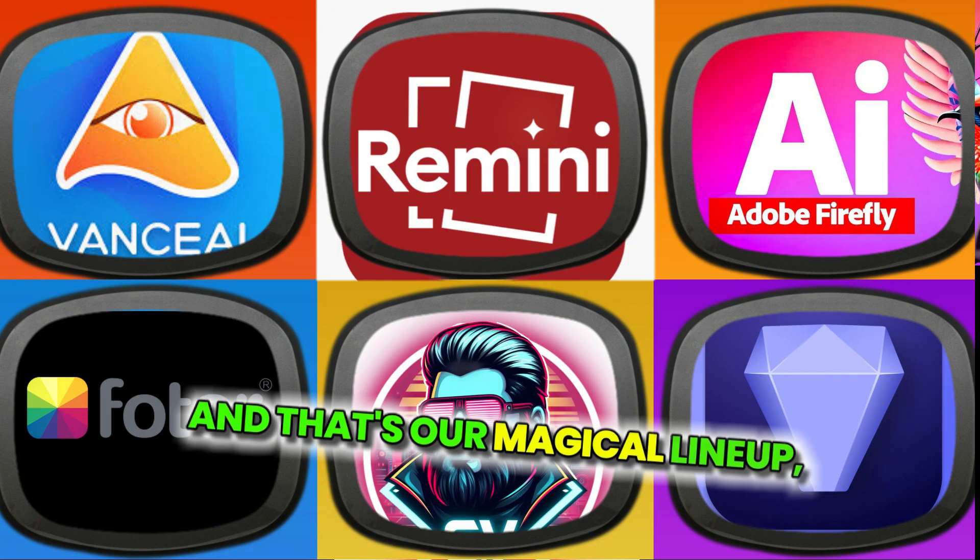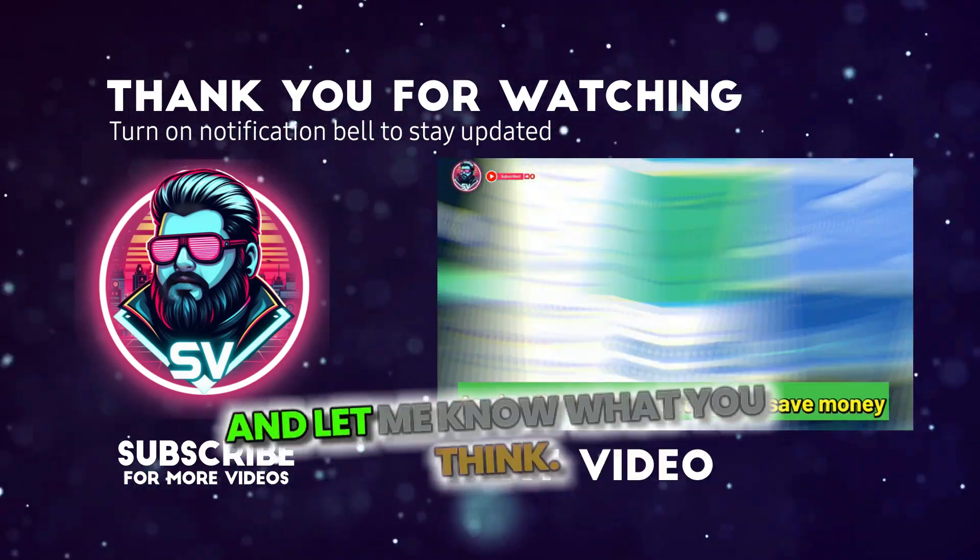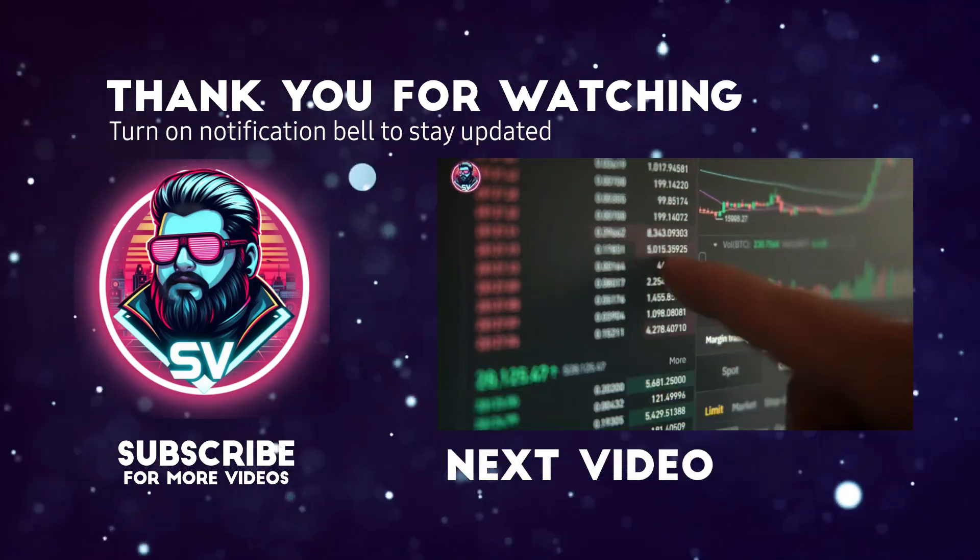And that's our magical lineup, folks. Check out my last video about top 10 free AI personal finance tools. Let me know what you think. See you in the next video.